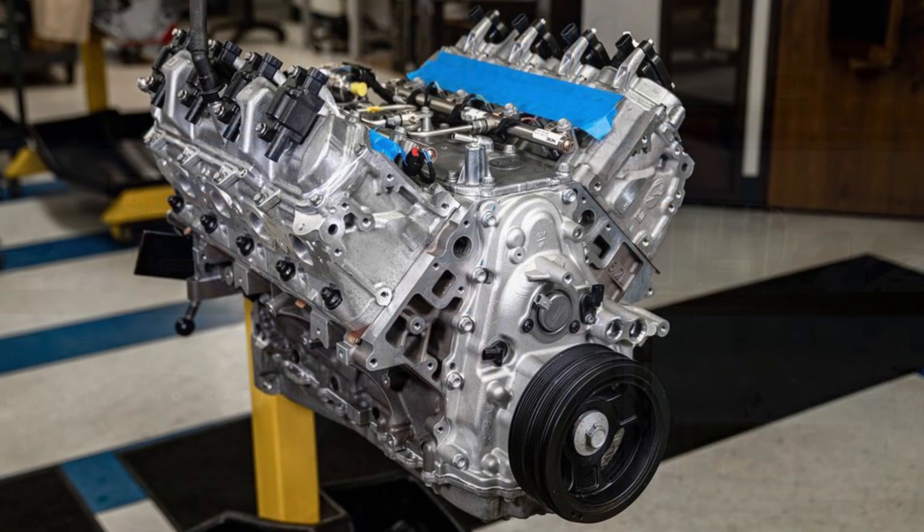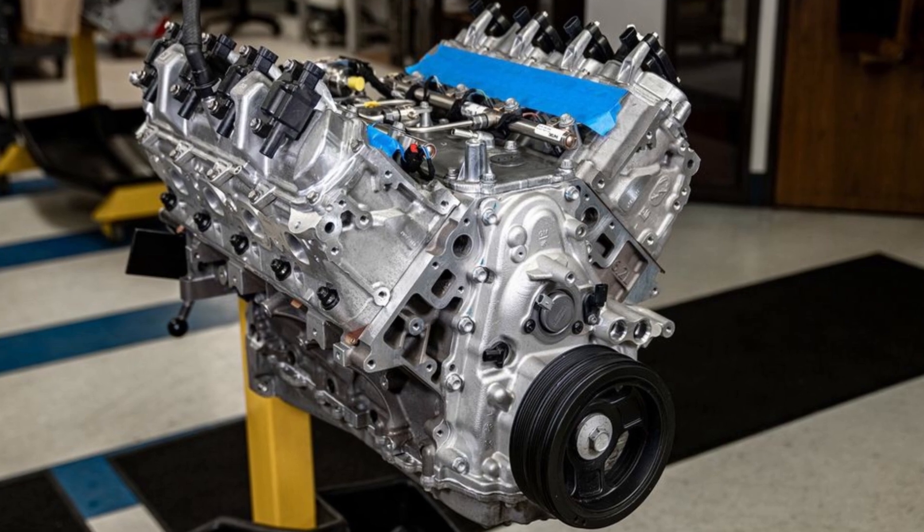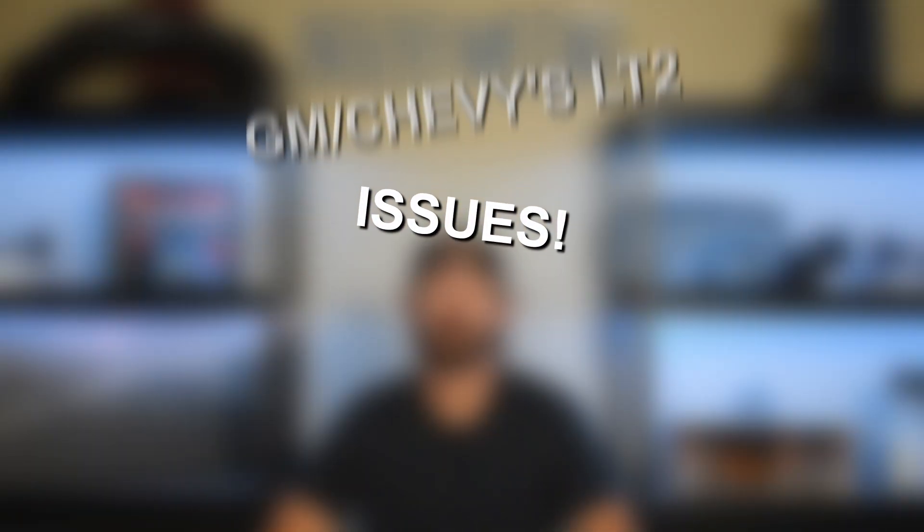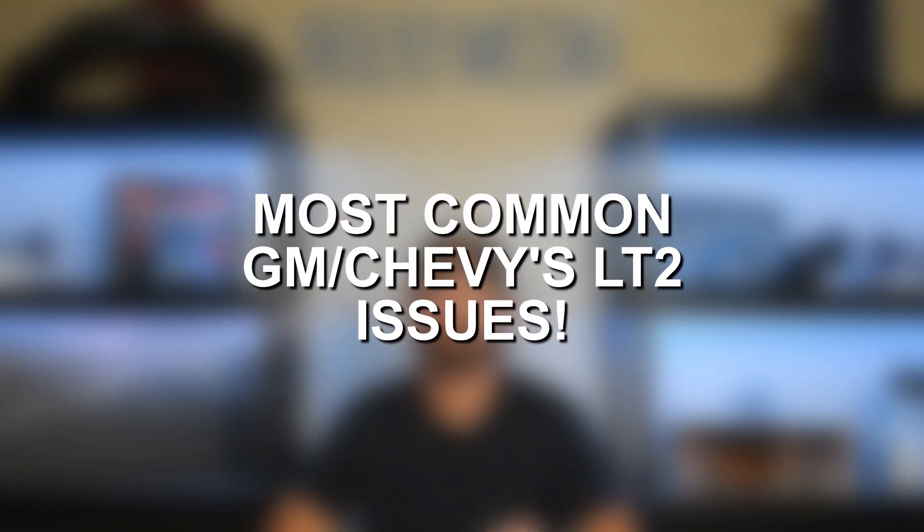The C8s have not been on the market for that long and the LT2 engine is still relatively new. There have been a handful of small problems in the early models and early years, but GM has been working to fix a lot of them. So far these engines are proving to be very reliable and extremely strong and durable — great news for the C8 — but there are just a few things to be aware of, and that's what we're going to cover in this video.